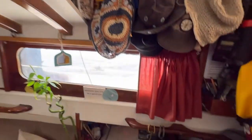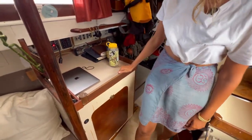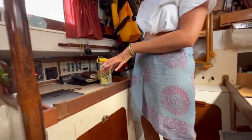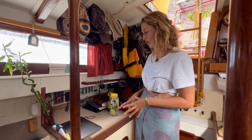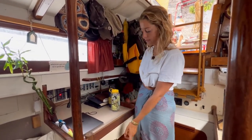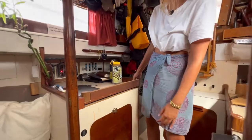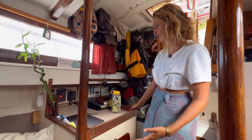Over here we have our chart table. On passage it looks kind of tidy, but while at anchor we just dump everything on top and it gets super messy. We don't really use it for charts yet — we haven't done such a long passage yet. We have a bunch of charts below here, along with all our important documents, passports, some cash and all of that. We might use it as an actual chart table at some point.